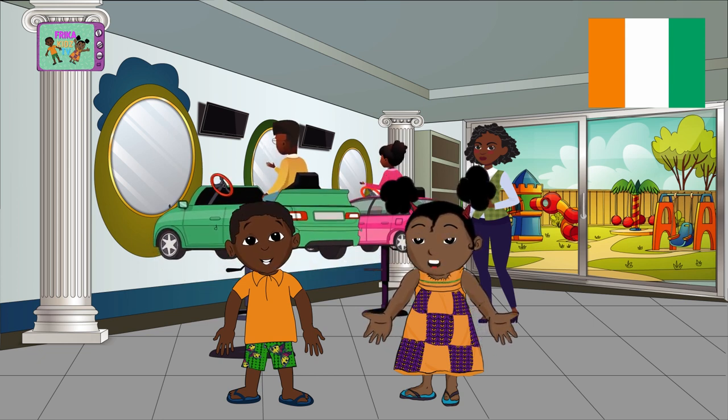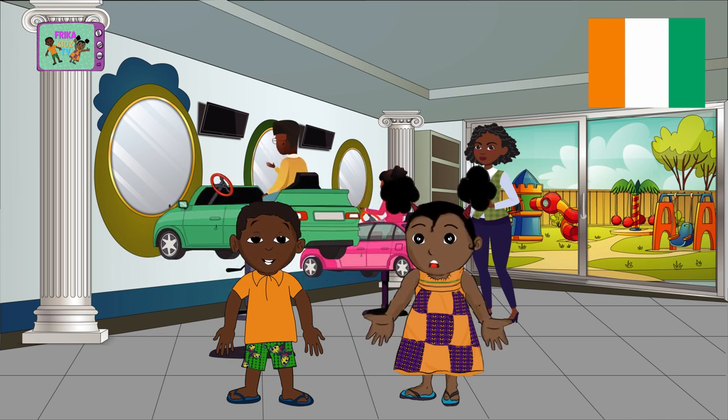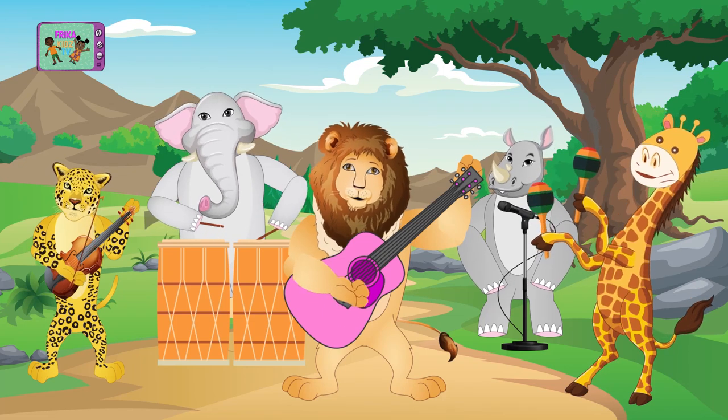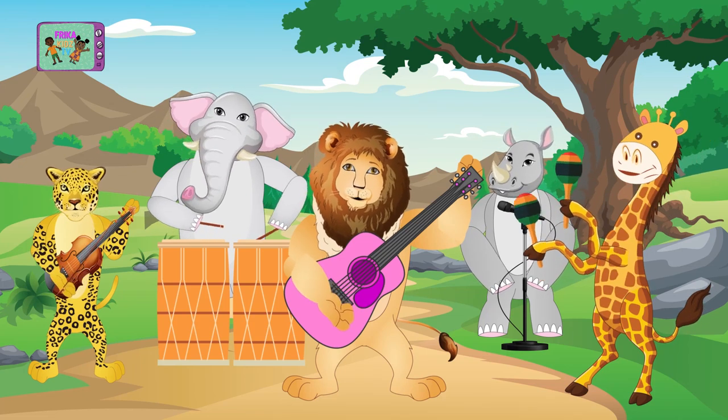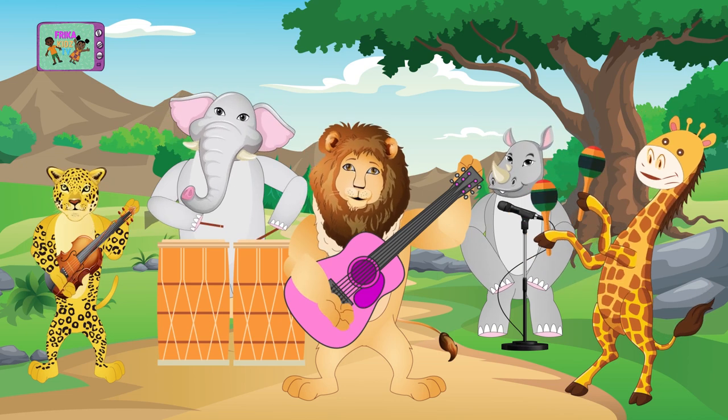Now let's end our discoveries with South Africa. Sing with us! Let's go for the African tour. A lovely continent has a love to treasure. Let's go for the African tour.